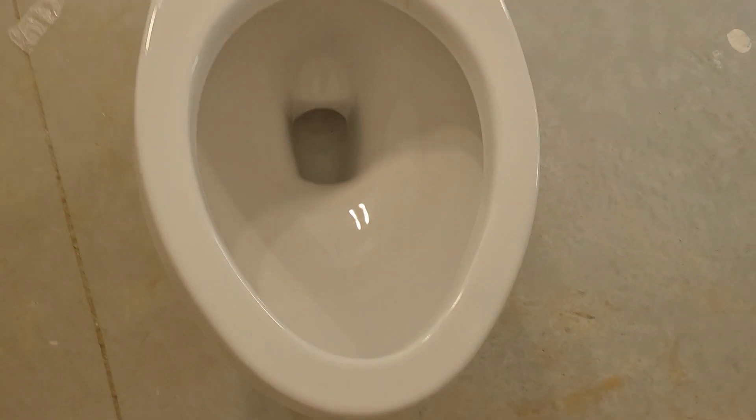Here are the rim jets. They're supposed to go around in a circle to give a slight swirl, but it doesn't always work out that well. There's the trapway opening — I can barely fit four fingers, but three fit perfectly fine. And there's the siphon jet.